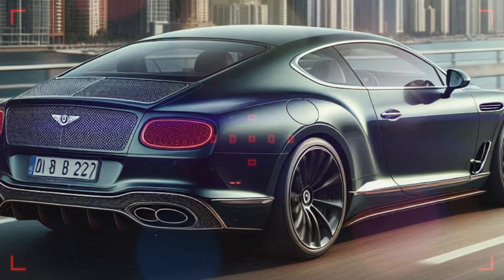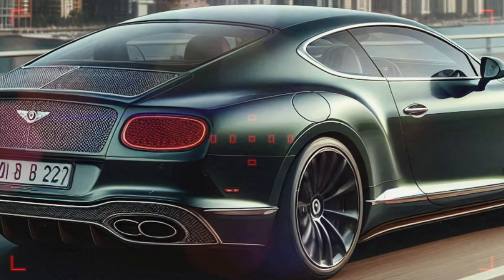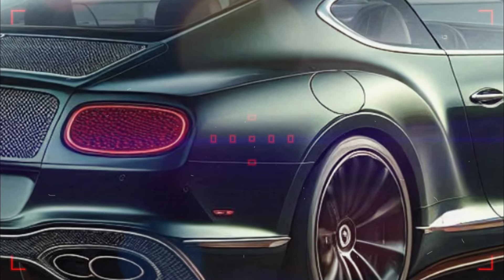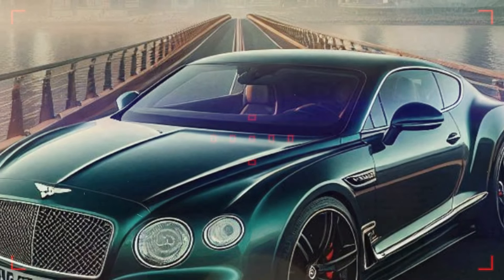Bentley says production and deliveries of both the GT and GTC Speed will begin at its Crewe factory in the third quarter of this year. While the W12 will certainly be missed, there's no doubt that this new hybrid system will provide the freight-train performance the Speed has become known for.